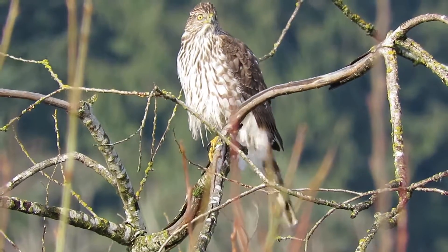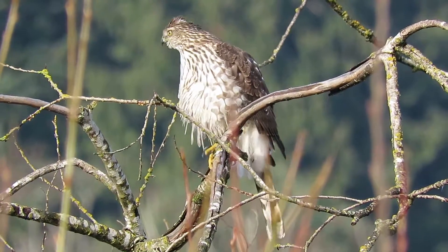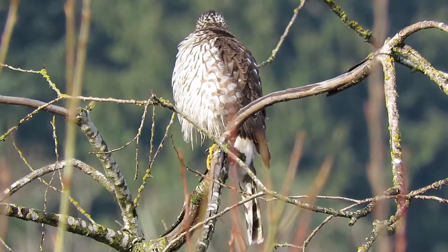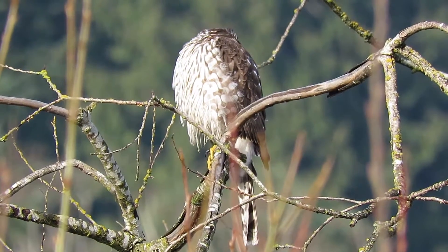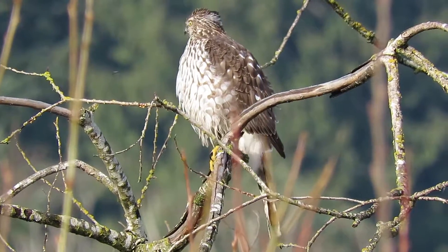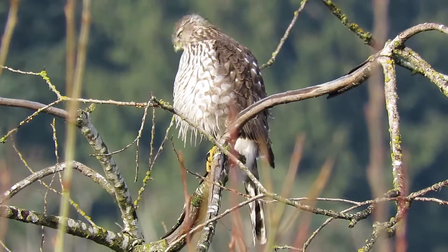Turn around — I'll get this side. Good scratch! My goodness. We've actually got him sitting there with a crow, about the same size as a crow. You can see the spots there on the back — this is a juvenile plumage Cooper's Hawk.